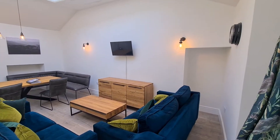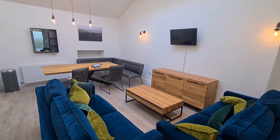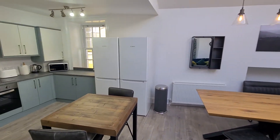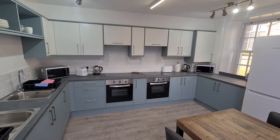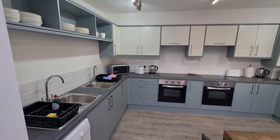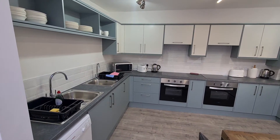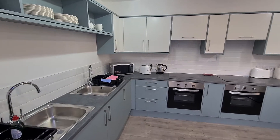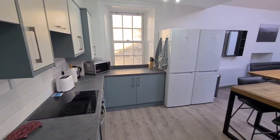We start off with this large reception space — lounge, come dining room, and then sweeping round into this double kitchen. What we've done with the kitchen aspect is we've doubled everything. So you've got two ovens, two hobs, two fridge freezers, two microwaves. You get the idea. The idea is that there will be ample for several people to use, up to seven.